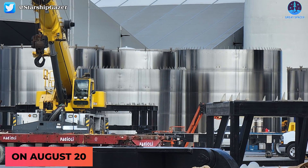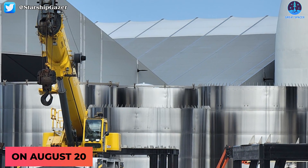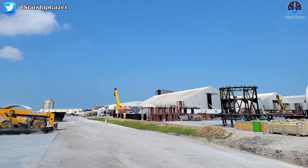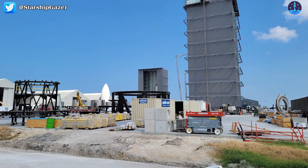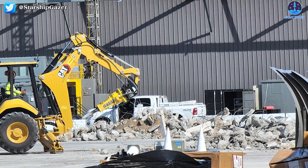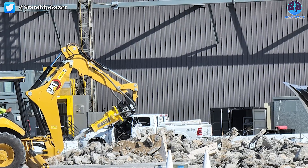On August 20th, some of the first signs of construction for the new high bay were spotted by Starship gazers. SpaceX's new high bay is being built just north of the first high bay. As of now, there isn't all that much to see. Construction crews are breaking up concrete to prepare for the foundation of the new large structure. SpaceX is known for their fast pace of development.